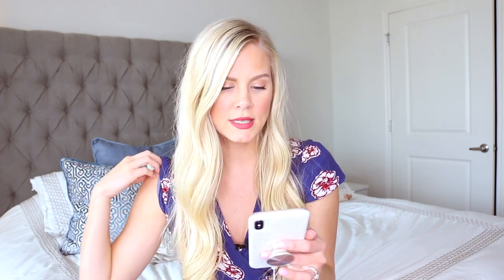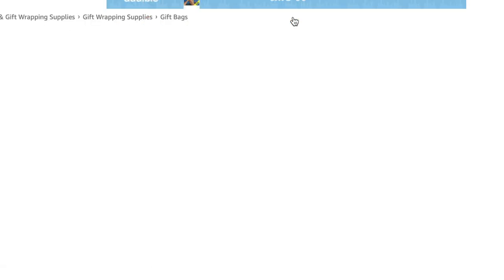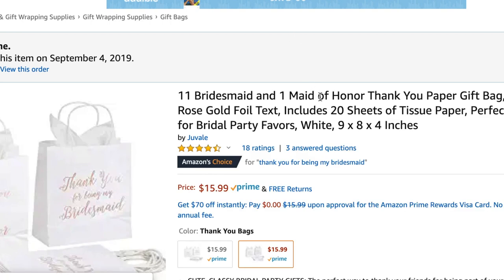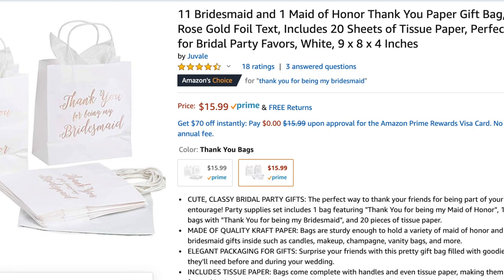Next up we're going to jump into bridesmaids and groomsmen gifts. For my actual wedding day I knew I wanted to give my girls some really pretty jewelry they could wear, and I wanted it in cute little bags. I was on Amazon and found bags that say things like 'Thank you so much for being my bridesmaid' or 'Thank you for being my maid of honor.' The company was Juveil on Amazon — I believe it was a pack of 11.